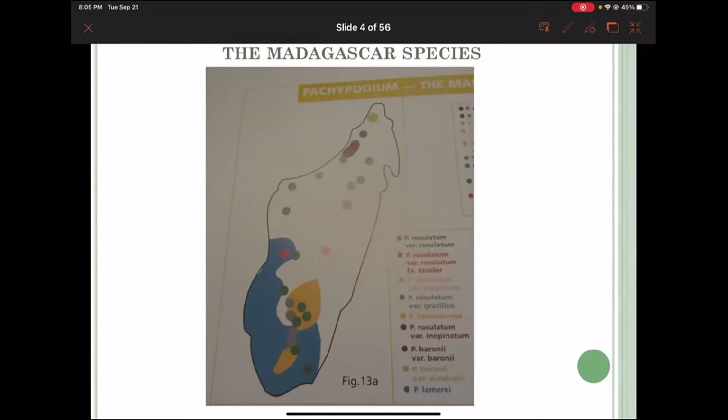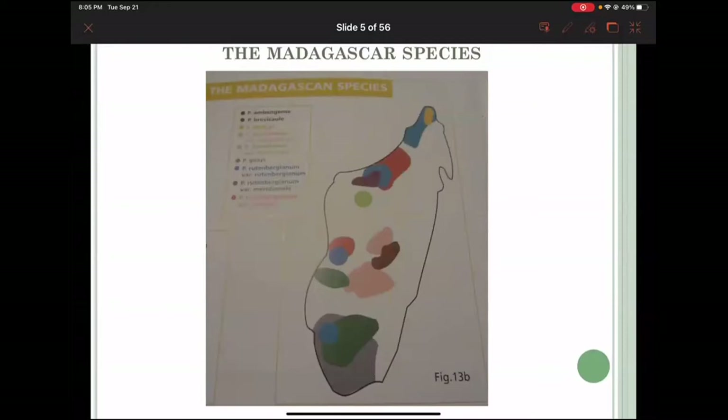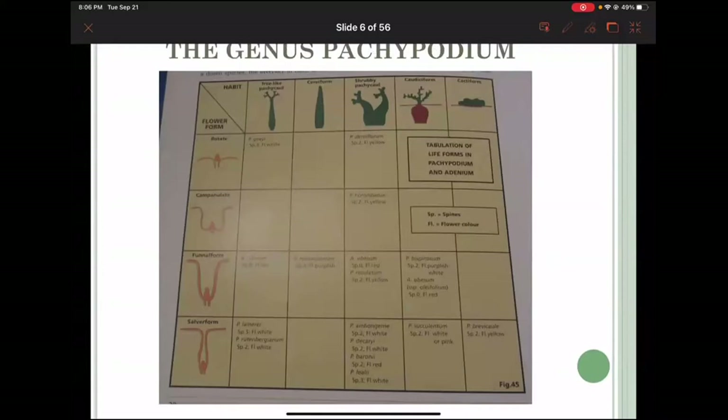When I started collecting after coming to Canada, it was much easier to find pachypodium. Even baroni and windsorii — the red-flowering varieties — you could actually get some plants in Canada. Sorensens used to bring them in and there were a few plants you could find. Now it is almost impossible unless somebody was growing them from seed.